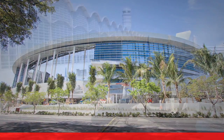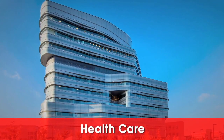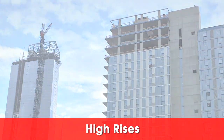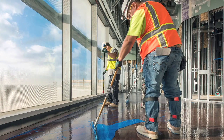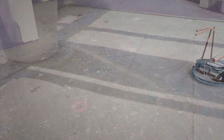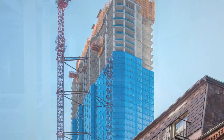An ever-growing list includes airports, sports arenas, healthcare facilities, retail shopping centers and high-rises. The Custom Tech line delivers solutions to the problems contractors face every day — no matter the scale of the job, from everyday challenges like young or cracked concrete to pumping product up 60 stories in high-rise construction.